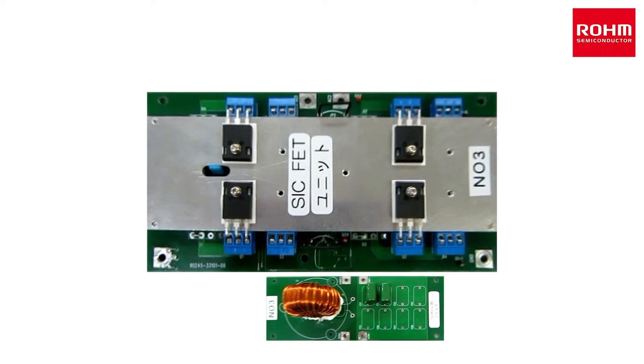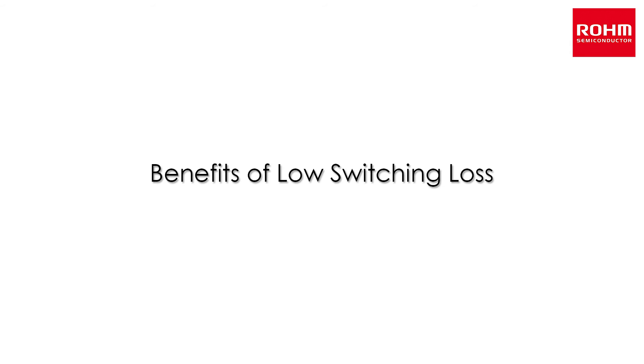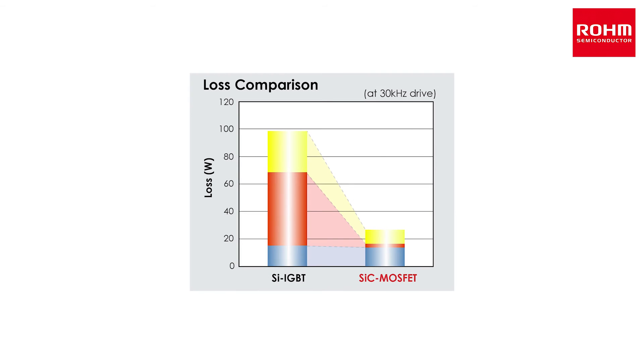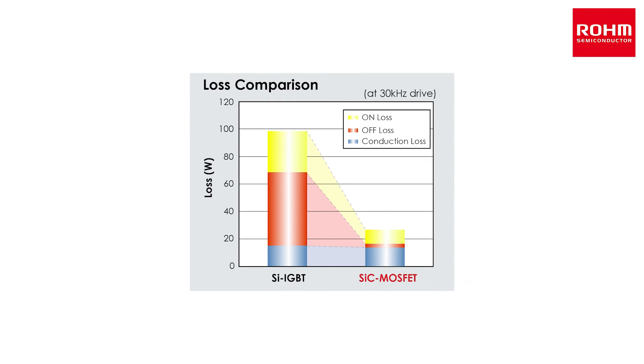Overall, SiC MOSFETs reduce the size and weight of the power supply. Rohm's SiC MOSFETs achieve high-speed switching and high-voltage resistance not possible with their silicon counterparts. As a result, turn-off loss is reduced by over 90%, while high-speed diode recovery characteristics reduce loss by 73% compared to silicon IGBTs during operation for minimal power consumption.